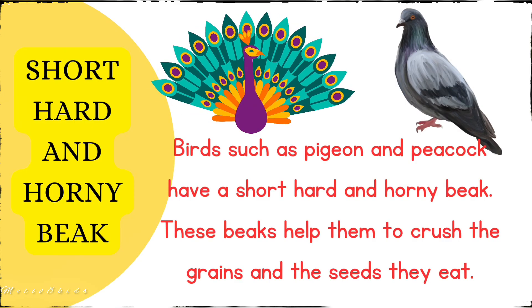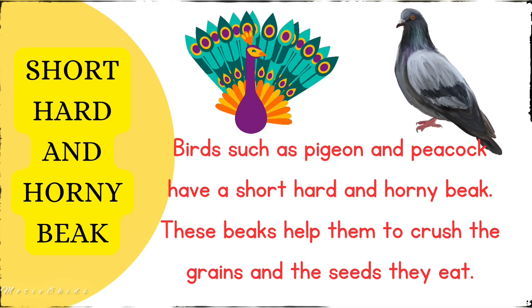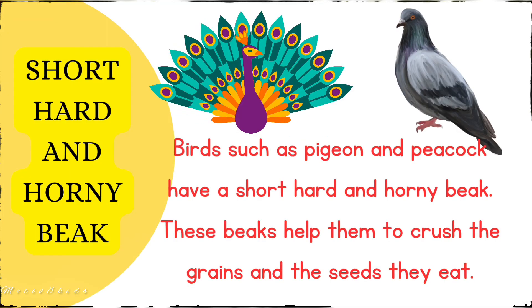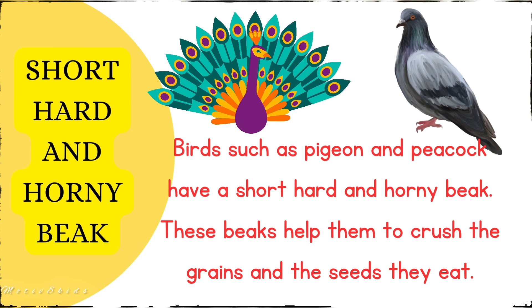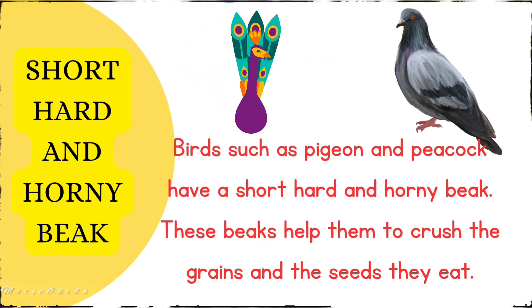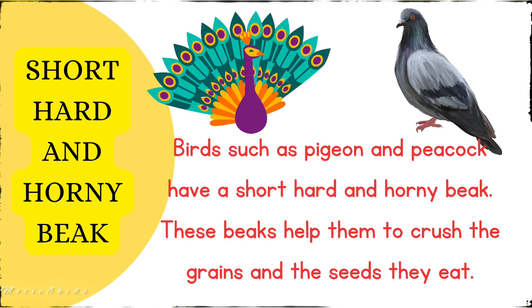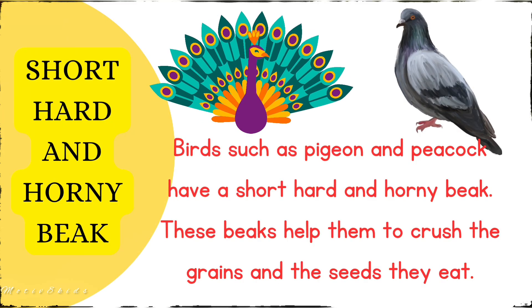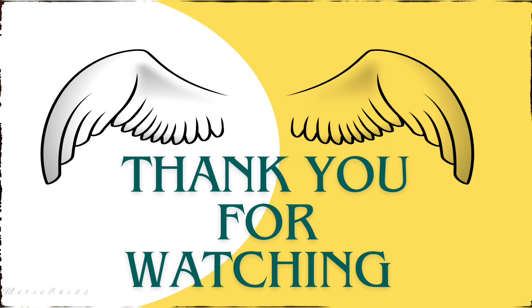The sixth type is the short, hard, and horny beak. Birds such as pigeons and peacocks have a short, hard, and horny beak. These beaks help them to crunch grains and seeds.